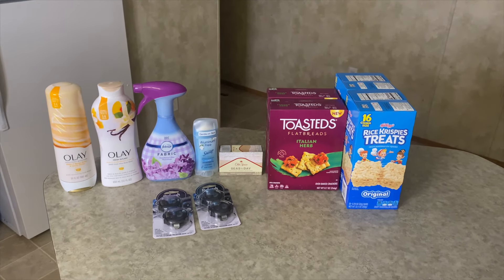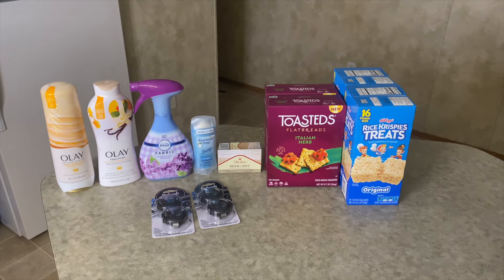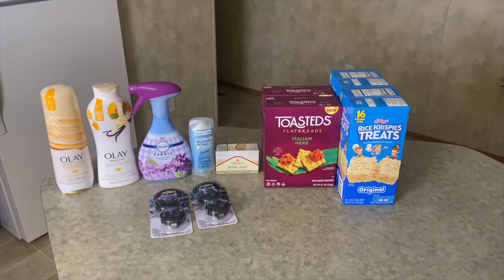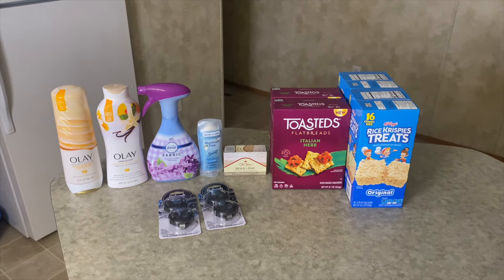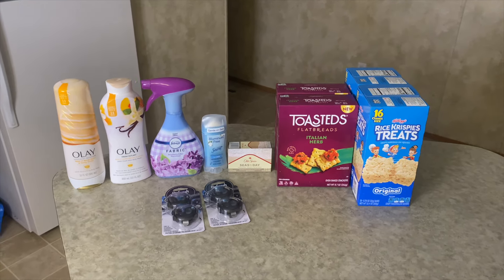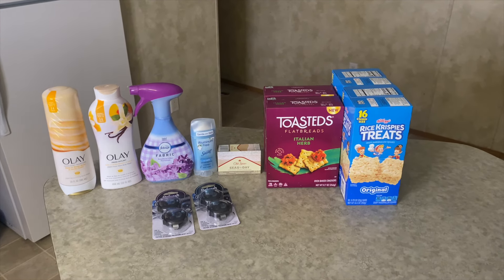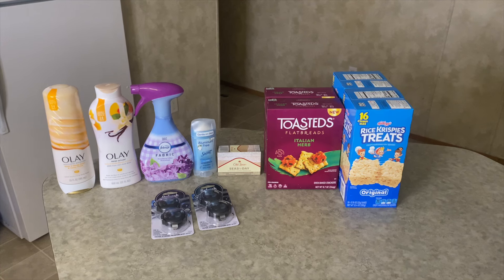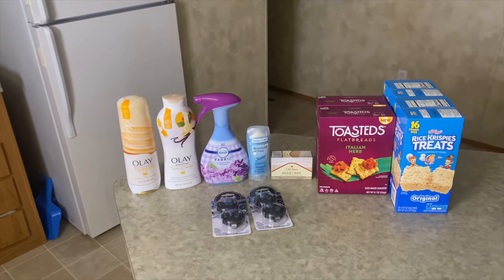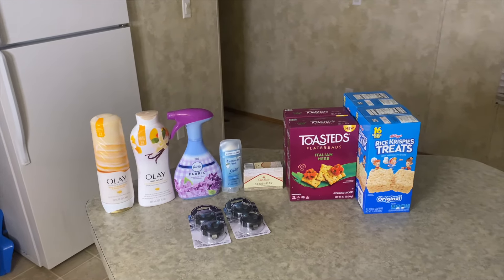This is a Shopmium and Swagbucks deal — the Rice Krispies Treats at $4.82 each. I got two, making it $9.64. I got back $1 on Shopmium for buying two, and Swagbucks also for buying two. Brand Club got back a total of $1.05 — about 50 cents and 55 cents — bringing it to a final cost of $6.59, or $3.29 each. Not the greatest deal, but I haven't had these in a while so I was excited.